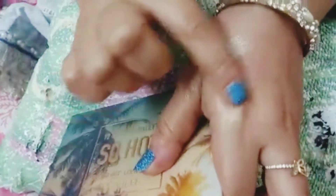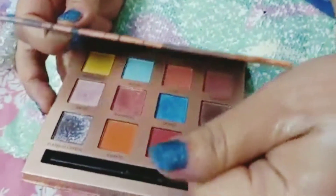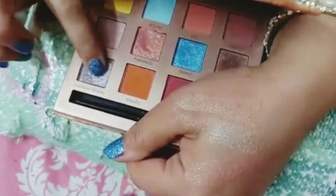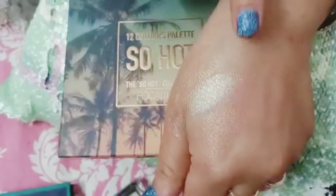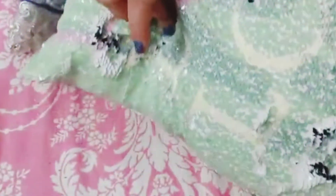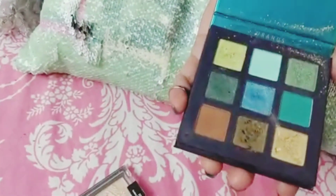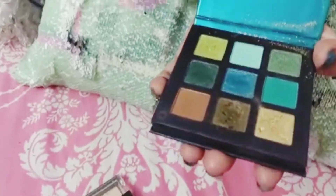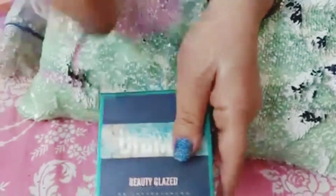I will show you how to apply it. This color is a very beautiful color. This color is also a beautiful palette — you can see it online.